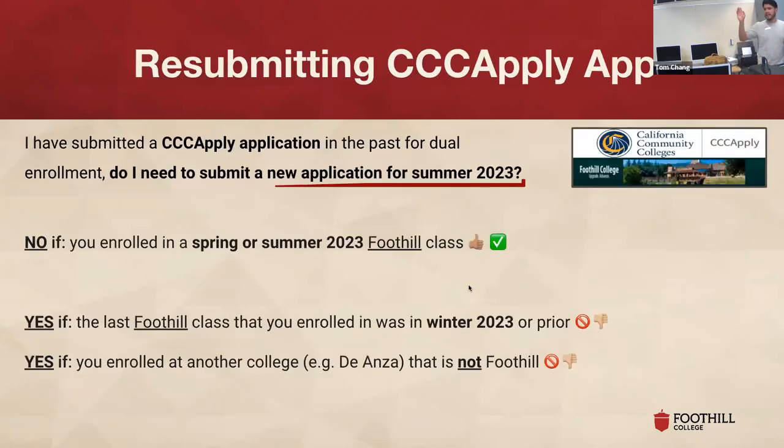Has anyone taken a college class before — a dual enrollment class? Are you all doing this for the first time? Can we get another round of applause? Since this process will be completely new to all of you, we can kind of glide through this slide because it won't apply to you.